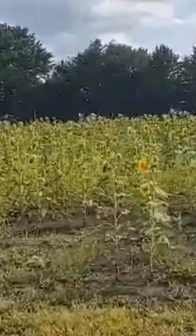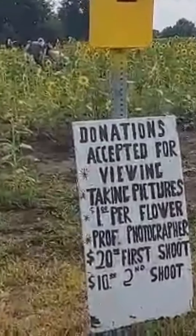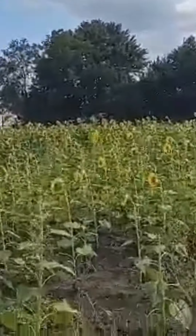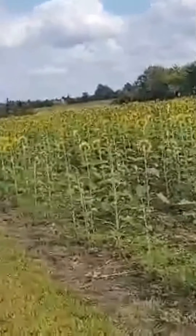This is the sunflowers — donation accepted for viewing and taking pictures, a dollar per flower if you pick. There's people out walking around and picking flowers.